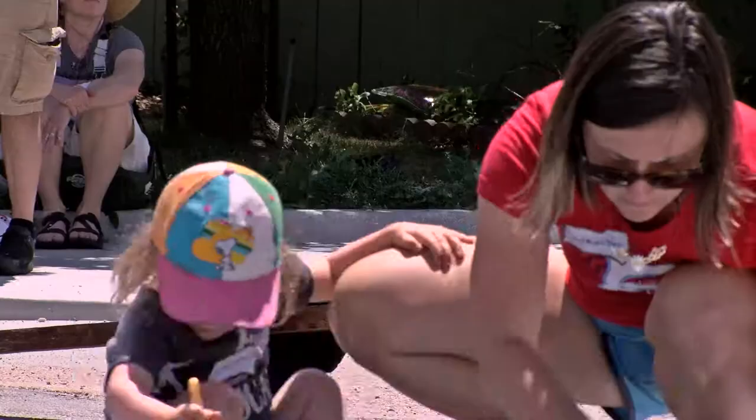To learn more about the city's Paint the Pavement program, please visit the city's Go Boulder page at bouldercolorado.gov/go-boulder.